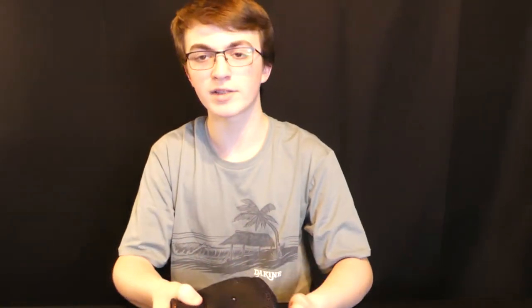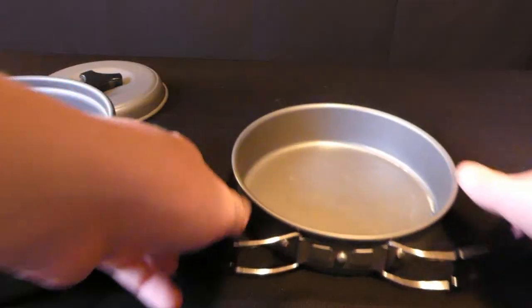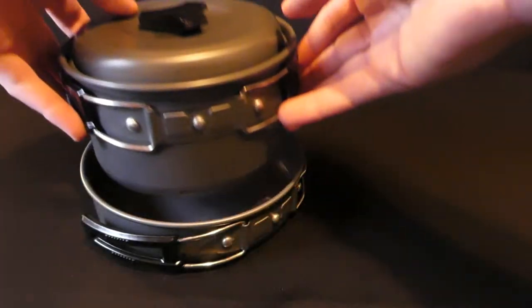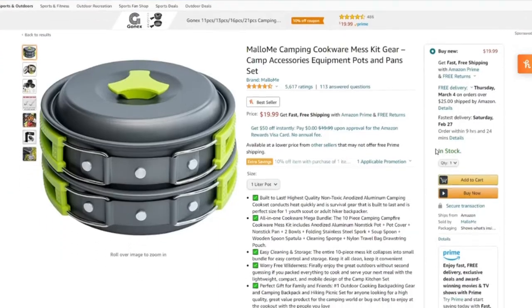Staying in the cooking category, next we have a pot and pan set. It comes in a nice drawstring bag, and the handles on both the pot and pan fold out so you get a handle while they're collapsed in the bag. The pot includes a lid for boiling water or whatever you need, and the pot nicely fits inside the pan for storage. These hold up well and are a great deal for only $20 on Amazon.